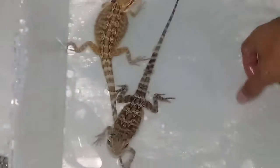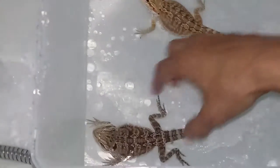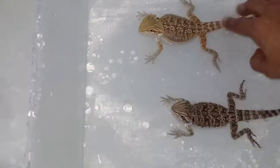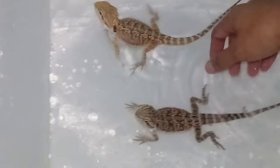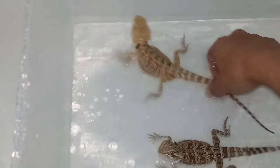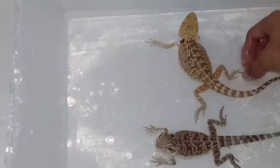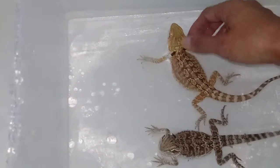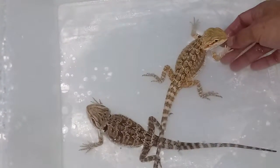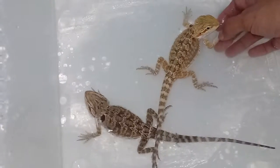Their eyelids shed too. Like one day I was looking at my baby's eyes and they started getting really weird, like a film over them, and then they started getting really puffy — it just scared me because I didn't really know that reptiles do that. Not only do they shed their body, their legs, their feet, their toes, and right here by the neck and their whole head — they literally shed their eyelids.